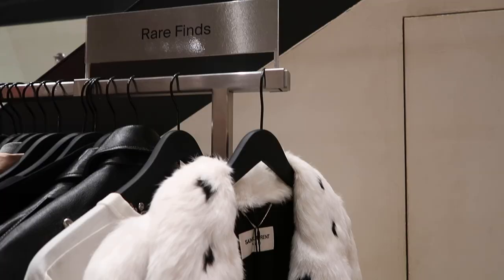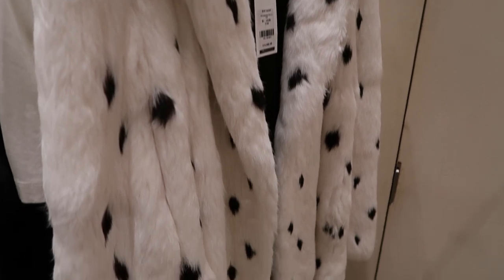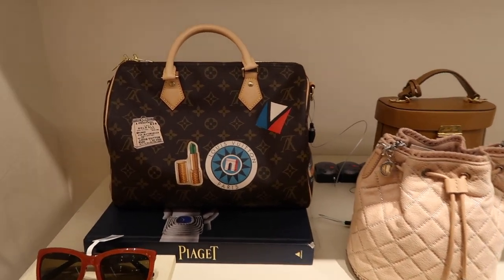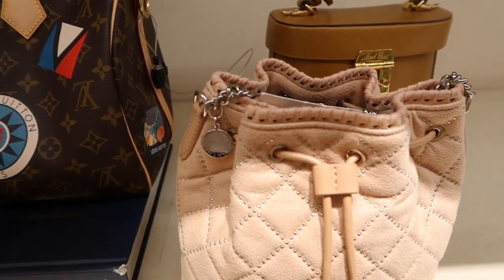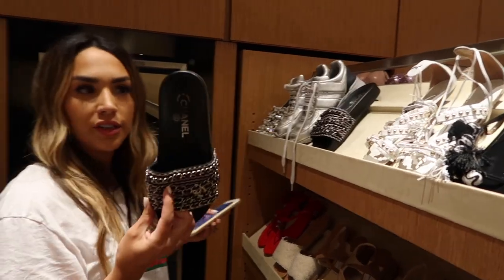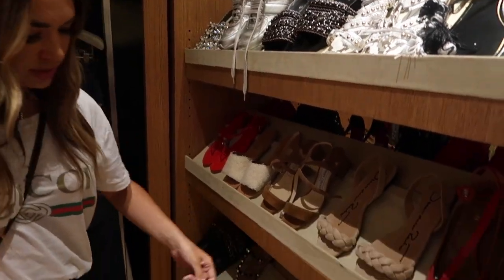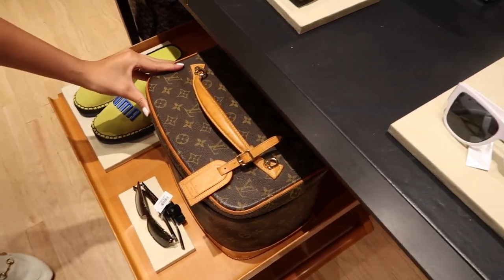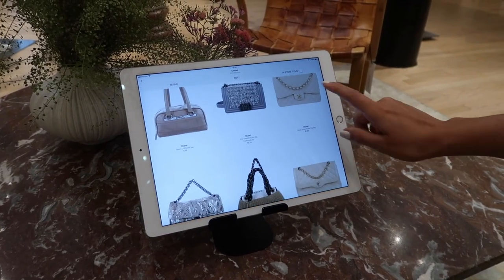So last time we were here we found out they have a really good cafe downstairs. As you guys can see in the clips, the store is set up really beautifully — it's in Soho, it's a really great location, and you can shop for all their different brands there.